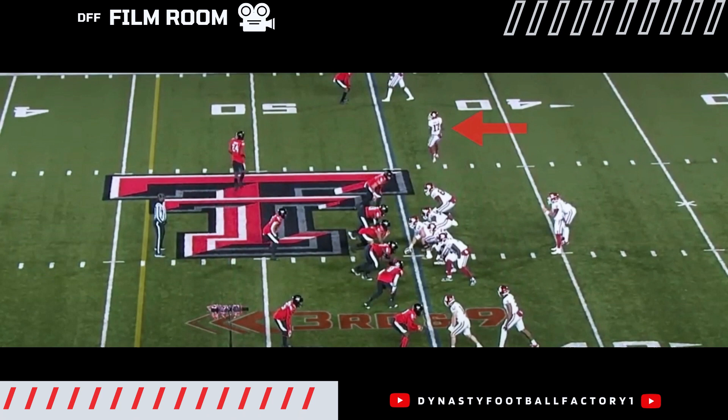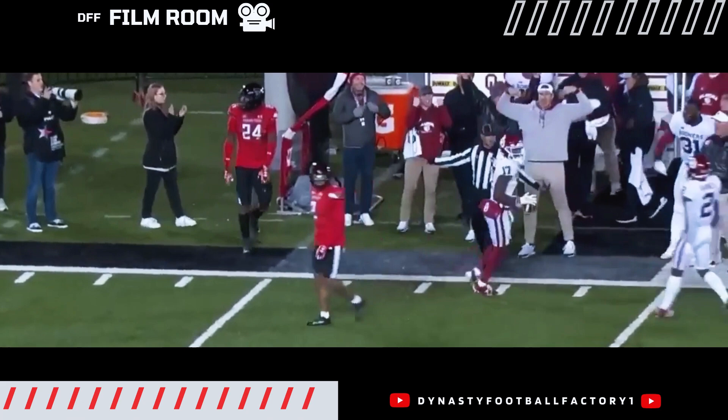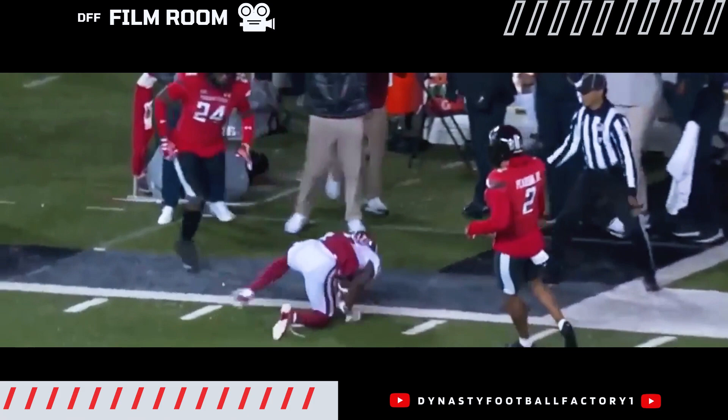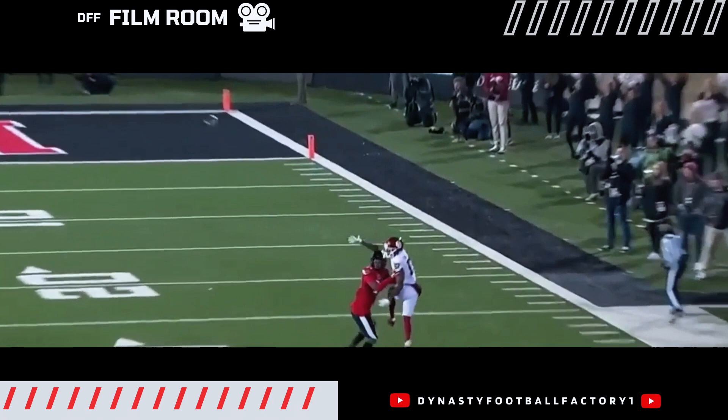Here we go — I don't know if we need to even show any more tape after this one. This is Marvin Mims fighting through contact and making a catch. He's not the biggest guy, but he plays above his size and he's just really strong at the catch point. Smooth off the line, goes over the defender, corrals it to make the catch, and a flag on the play. Works through the contact, fights through the contact, and look at that concentration to make the catch. Contested catch ability — you can't deny that contested catch ability.